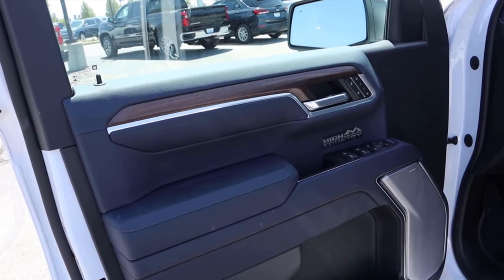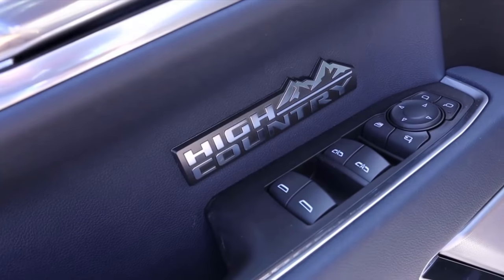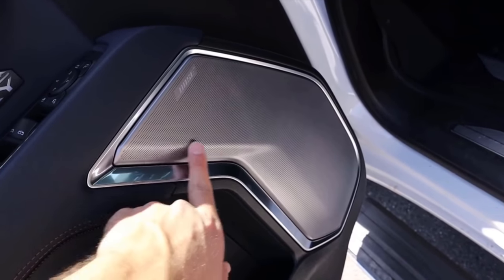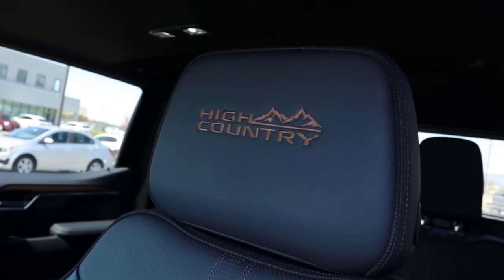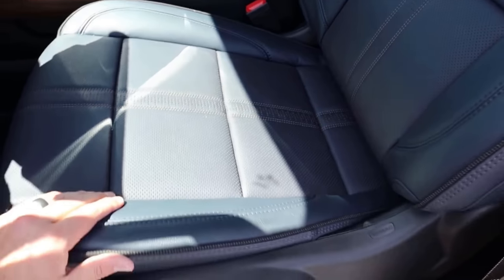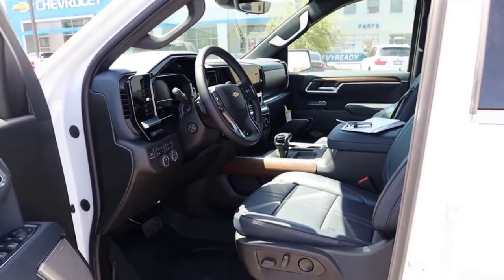The Ram is the only truck in this comparison that has ventilated seats in the rear, so take that for what it is. Back at the Silverado's door panel, you can see wood trim, perforations, memory seat functions, a High Country logo, and a nice Bose speaker design with brown stitching throughout. The front two windows are automatic. Drive mode selects, driveline select, light controls, heads-up display controls, and power steering wheel adjustment are all present.